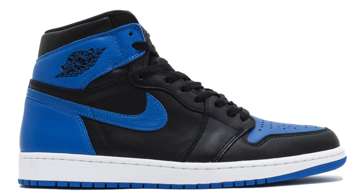Number 5 on the list is a pair of Jordans that last released in 2013 — four years ago — the Air Jordan 1 Royal colorway OG. I tried to get this pair but couldn't since I'm a size 10 and a lot of people wear that size. My friend got a pair in size 11 or 12 and told me the quality is really good. That's why the Royal Ones make my top five.